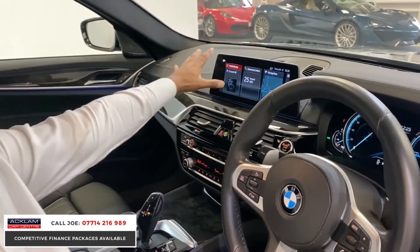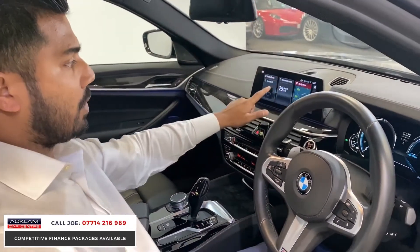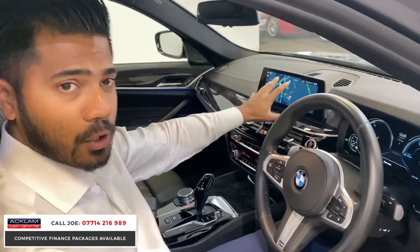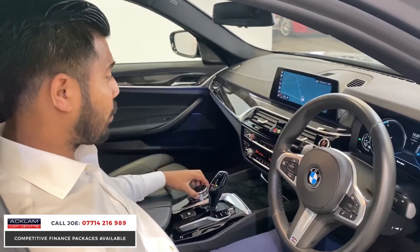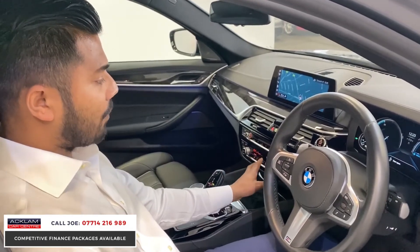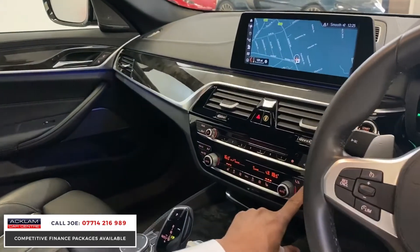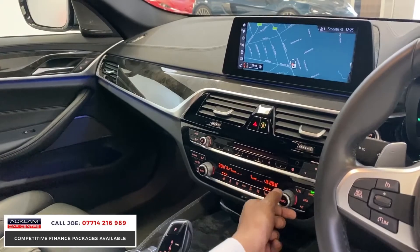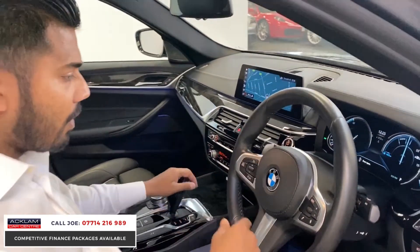The media screen is very large and is a touchscreen — go where you want, use what you want. You can use it by touchscreen or via the iDrive system down here, which works just like a mouse and is very easy to use. You've got dual zone climate control and heated seats. You can also synchronise the temperature using the sync button here so the passenger's side matches yours.